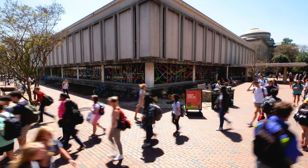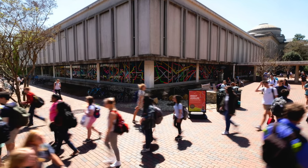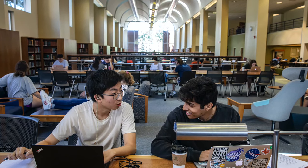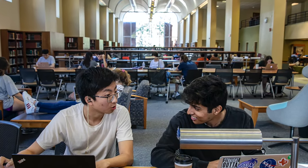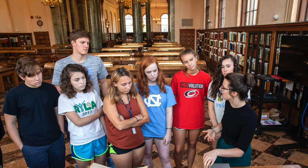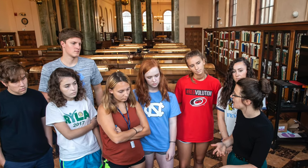UNC has over 12 libraries so that you can find the best place for you to study. Many have study rooms that you can reserve to collaborate with other classmates. Library staff are always present to help students find the resources they need to succeed.